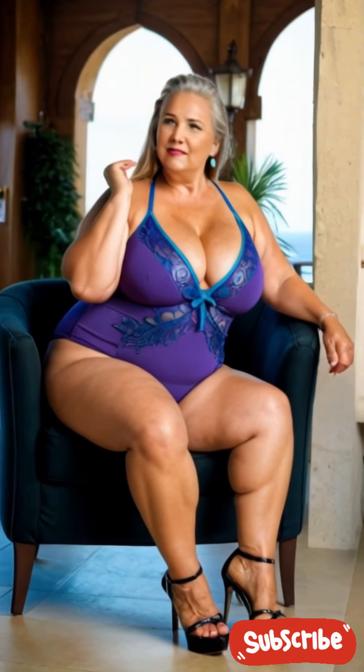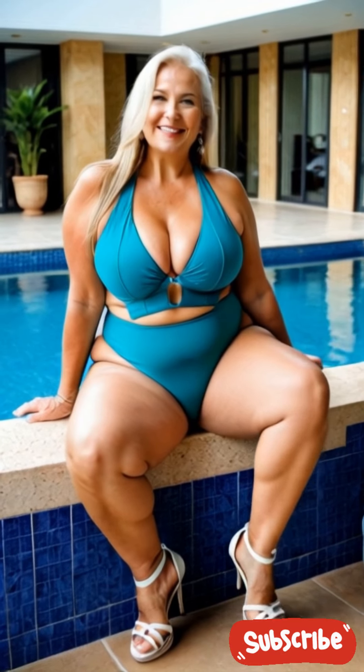Emily also learned to pack versatile pieces that could be mixed and matched throughout her trip. She focused on neutral basics like black pants and white tops, layering with colorful scarves or statement jewelry to change up her look. By keeping her travel outfit simple yet stylish, Emily was able to enjoy her trips without sacrificing comfort, always feeling confident in her plus-size travel wardrobe.